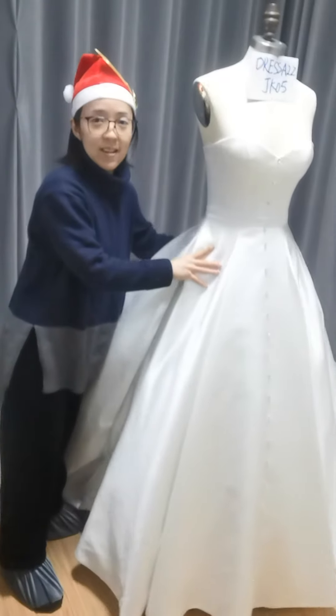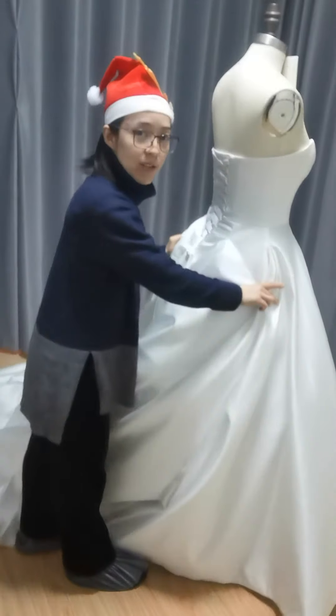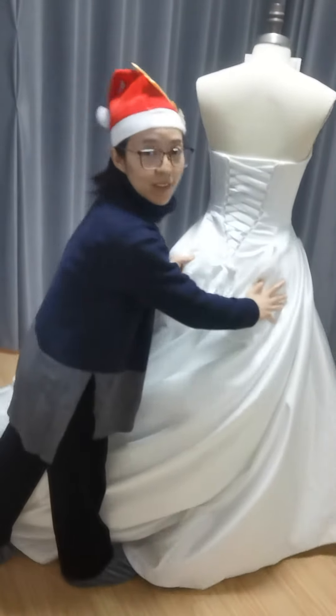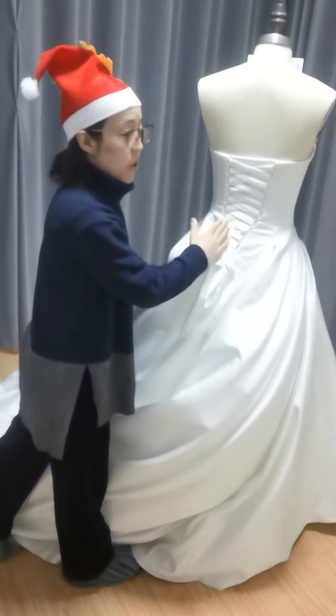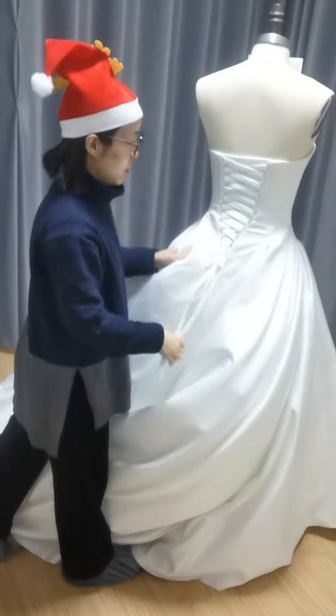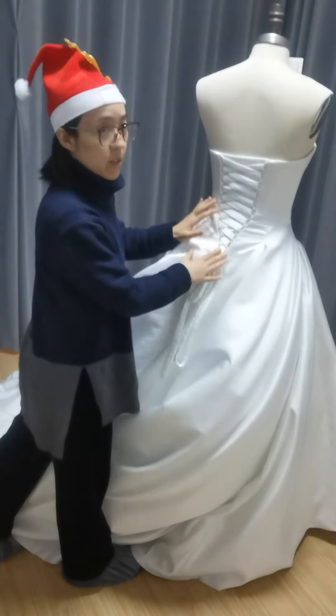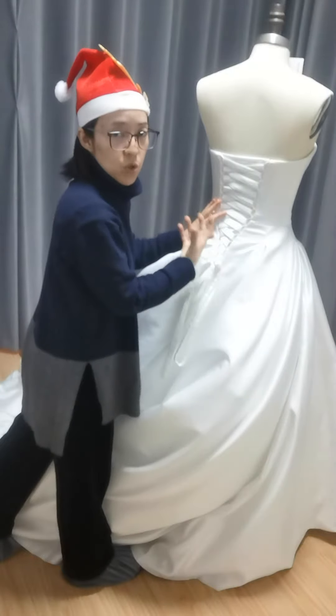And the back is lace-up. Let me turn around so you can see that. It's lace-up on the back, so you can adjust the sides very easily. Of course, if the bride prefers an invisible zipper, we can change it too.